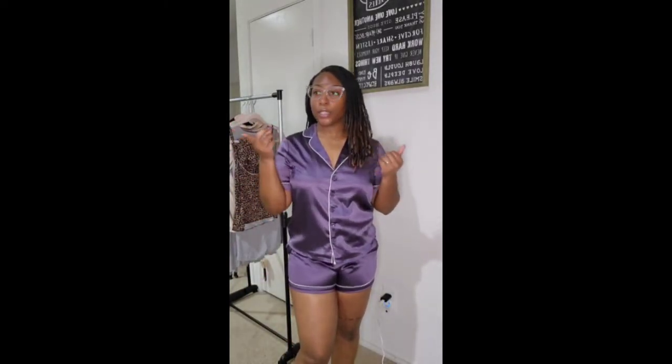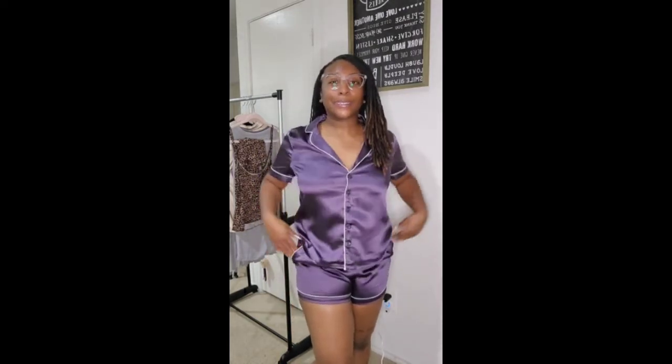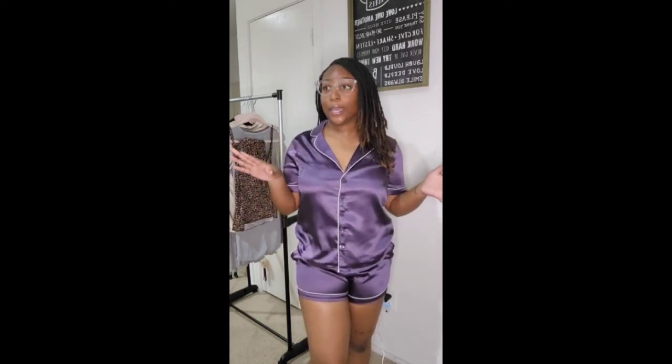This is the Satin PJ Set. It's similar to the cropped sets but it's a nice satin material. I think this one is going to be my favorite — it doesn't have any stretch to it but it feels so good, like it feels more pricey than it is. It was only $12.44. I really, really like this one and I wish I had grabbed it in more colors, but they didn't have my size in the others.